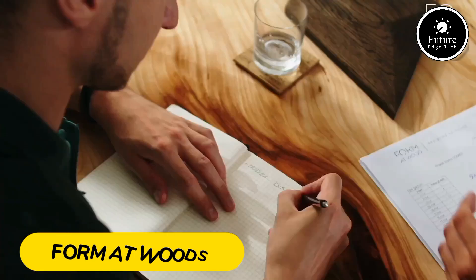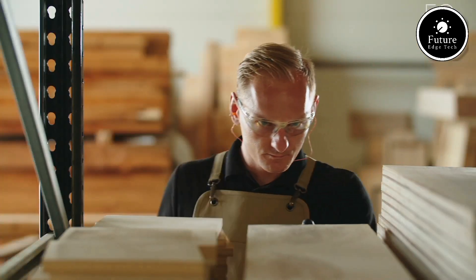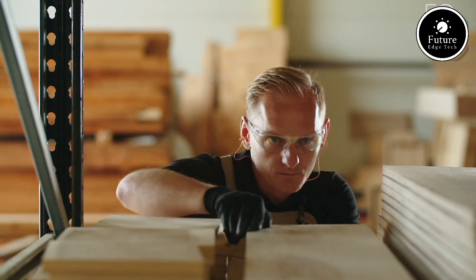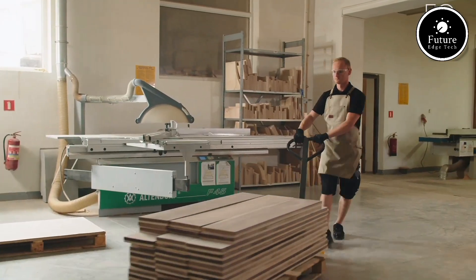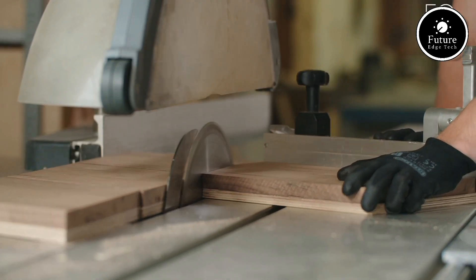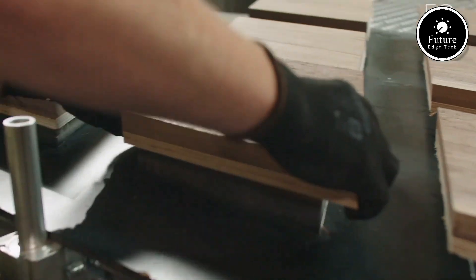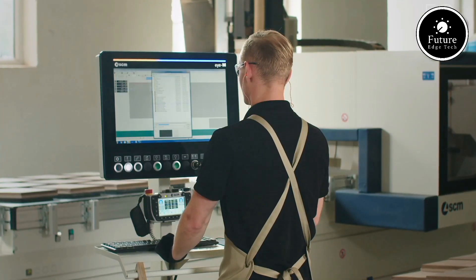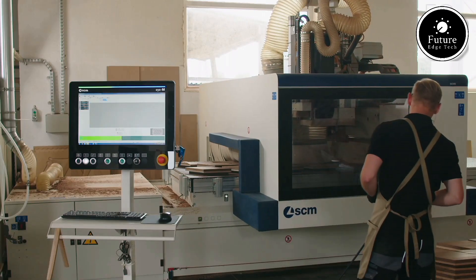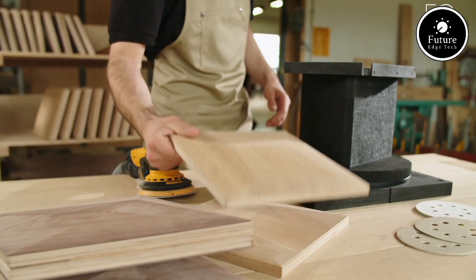Nestled amidst the lush greenery and towering trees, Format Woods is a serene escape where nature and architecture coexist in perfect harmony. Imagine a space where the warmth of wood, the coolness of stone, and the brilliance of natural light combine to create an oasis of tranquility and inspiration. Format Woods isn't just a place — it's an experience that reconnects you with the beauty of the outdoors, right from the comfort of carefully crafted interiors. Each structure is designed to mirror the organic shapes and textures of the surrounding landscape, featuring expansive windows and open spaces that invite the outside in.